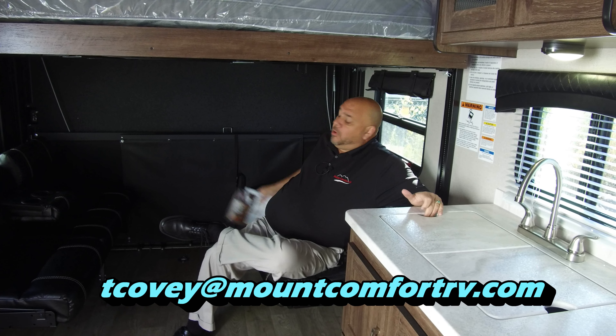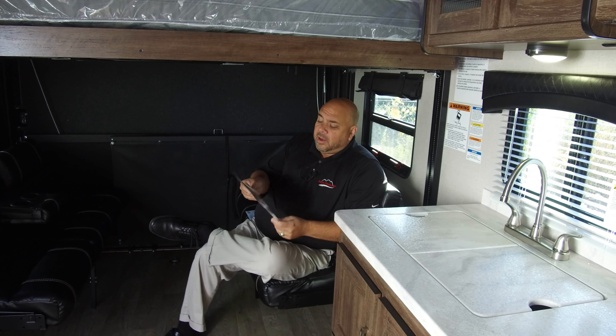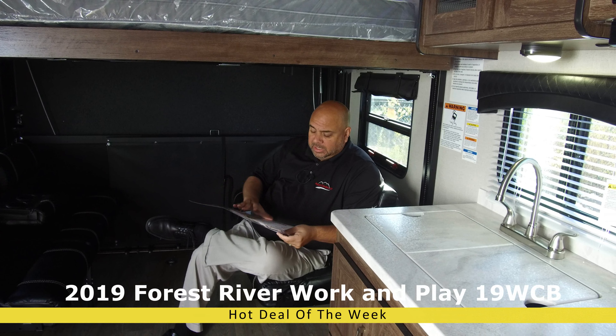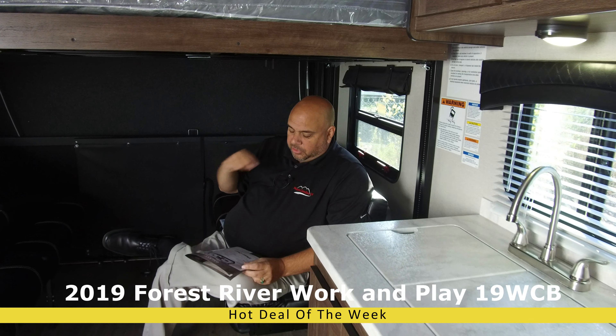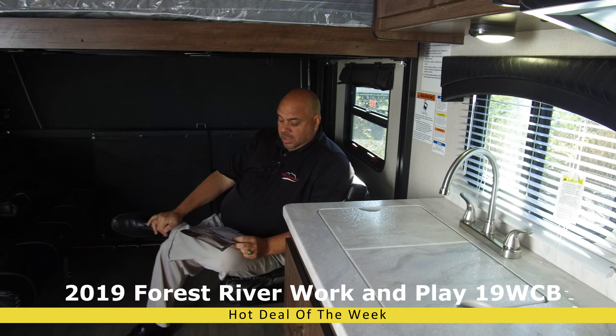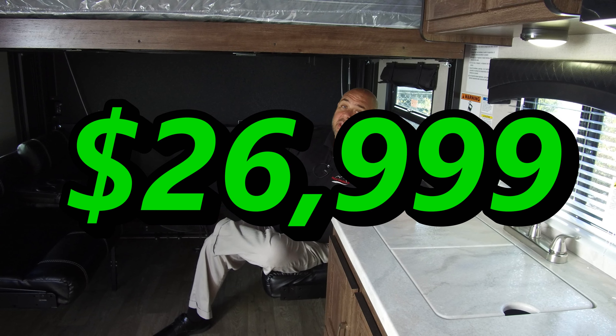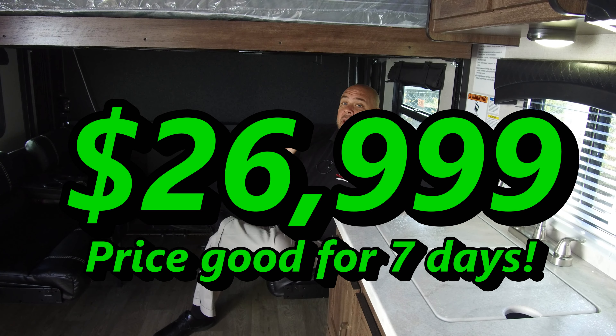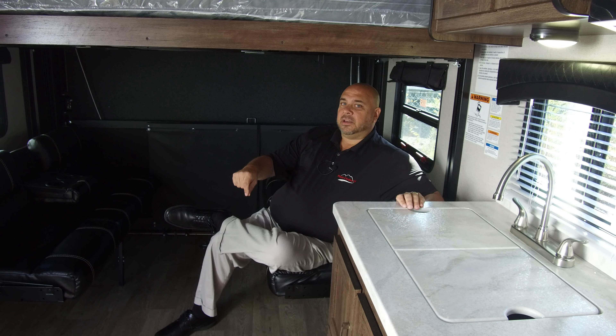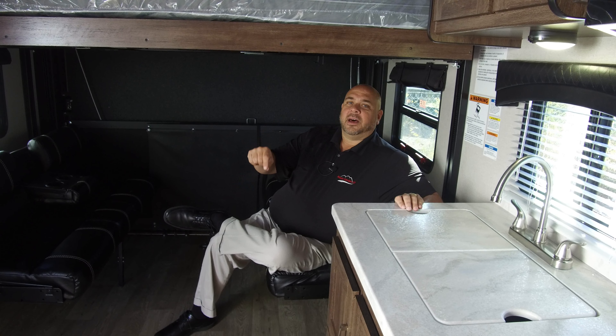Normally this Work and Play retails for at least $37,927. We had it marked down to $31,997, and we've got the hot deal of the week price at $26,999. If you're in the toy hauler market, this is the one you need. We have a bunch of them in stock, but I've got a lot of other vehicles for you to look at too. Come see us at Mount Comfort RV — ask for Tom Covey, that's me. I'd be happy to help you out. Thanks again.